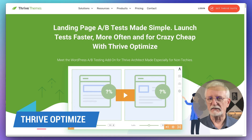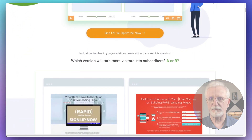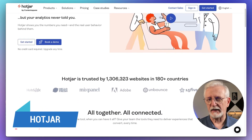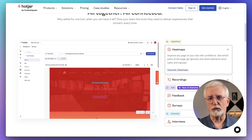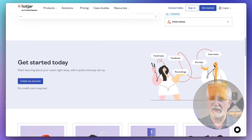Then there's Thrive Optimize. It's a powerful add-on for Thrive Architect that simplifies A/B testing for your WordPress pages. And last in this category is Hotjar — an all-in-one analytics and conversion optimization tool. It offers heatmaps, session recordings, conversion funnels, and more to help you understand your user's behavior.